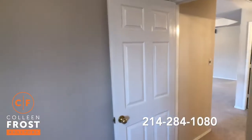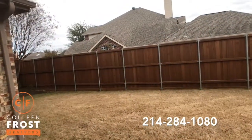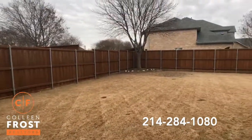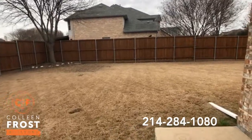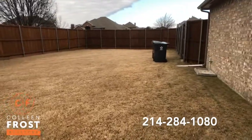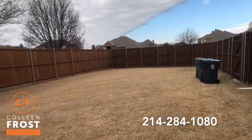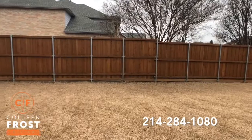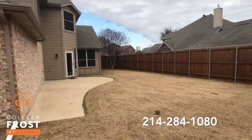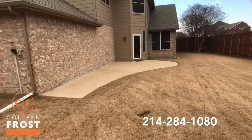Now let's go check out the outside — you are going to love this backyard. Look at this fence: board on board, steel reinforced posts, absolutely gorgeous. Great sized backyard. This is huge — just a great size yard. Tons of room for a pool, tons of room for two pools, it's so big.